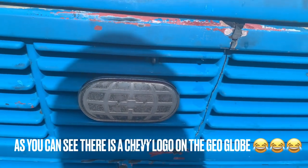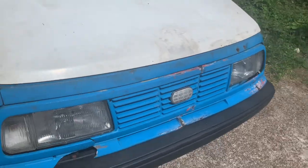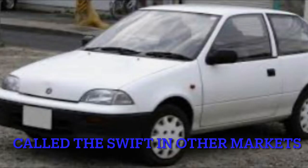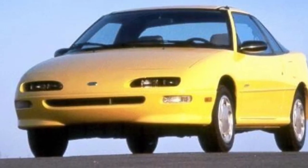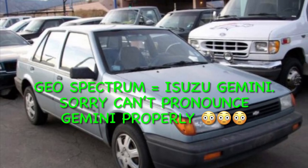GEO only consists of rebadged Japanese cars and no cars of its own. This car is a rebadged Suzuki Sidekick. The GEO Metro is a rebadged Suzuki Cultus, the GEO Prism is a rebadged Toyota Sprinter, the GEO Storm is a rebadged Isuzu Impulse, and the GEO Spectrum is a rebadged Isuzu vehicle as well.